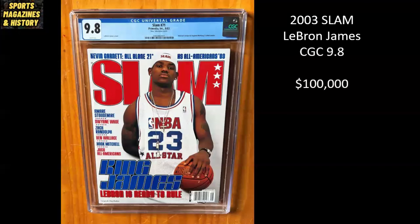Next up, we got LeBron James. This is his first solo Slam cover and it is another CGC 9.8. CGC 9.8 copies obviously command a major premium. This one's listed at $100,000. I believe a 9.8 copy of this exact issue sold within the past couple of years for $10,000. So this is another case where the asking price is pretty significant. But hey, some people have the strategy of just listing an item on eBay and letting it sit, and maybe one day the market will get there.